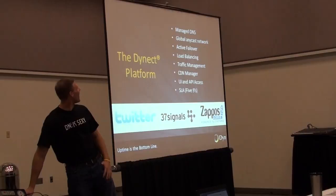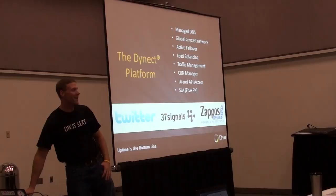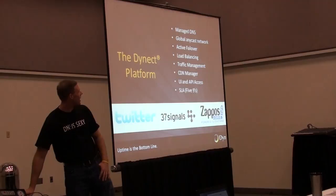What we provide is the Dyne platform, which is a core of managed DNS. In tech speak, it's a global anycast network, so you'll have 100% uptime. What I want to talk about is what issues can be solved with the DNS solution.